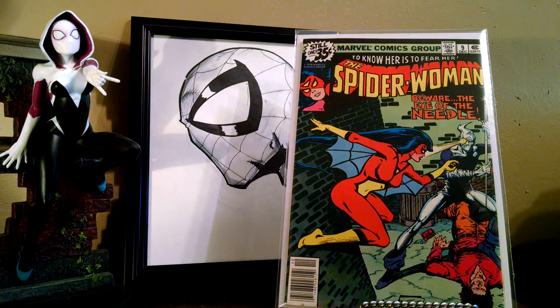Spider-Woman number 9 — another one I picked up for a dollar, also in really, really nice shape. I like Jessica Drew's Spider-Woman, but I don't really collect her.